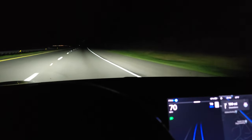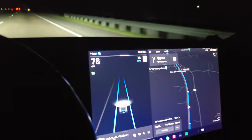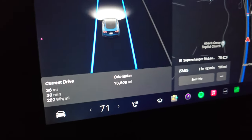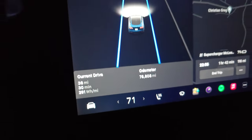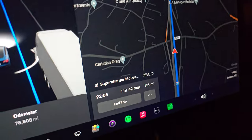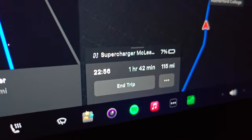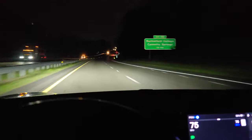Quick update: it's 9:13 at night. Efficiency has dropped slightly because we're still going through the mountains — it keeps wavering. We're at 291 watt-hours per mile, around 3.4 miles per kilowatt-hour. An hour and 42 minutes to the supercharger in McLeansville, North Carolina — projected to arrive with 7% state of charge. Roads aren't great around here.